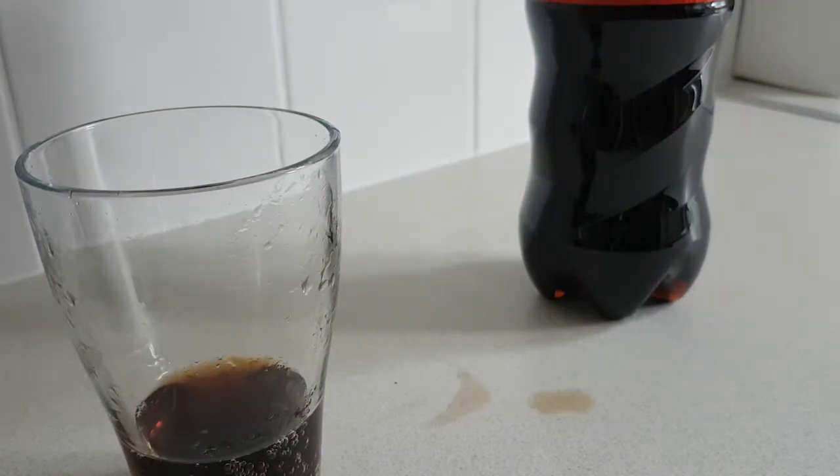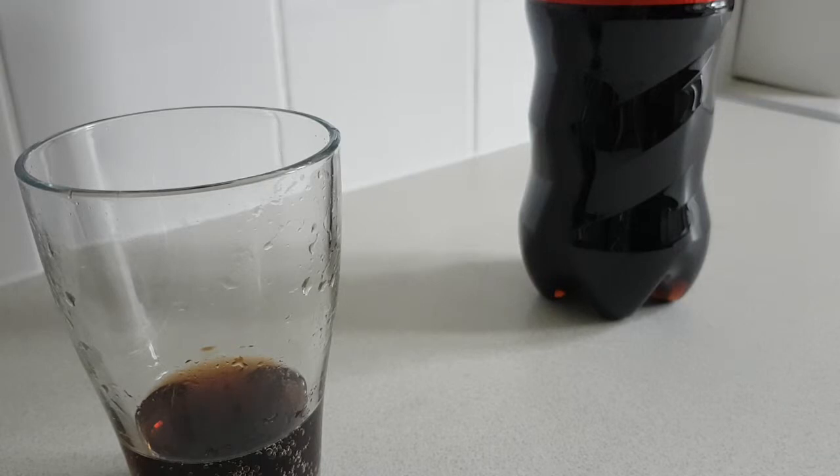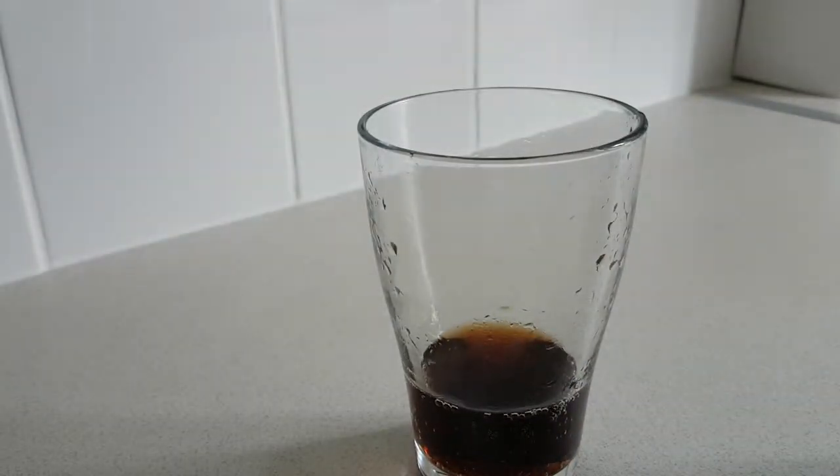The distinct raspberry-ness is there underneath — let me wipe up the mess. Yeah, the raspberry's there, and then the raspberry's taken over by the Pepsi Max-iness of the beverage, which is fine. I don't mind Pepsi Max.